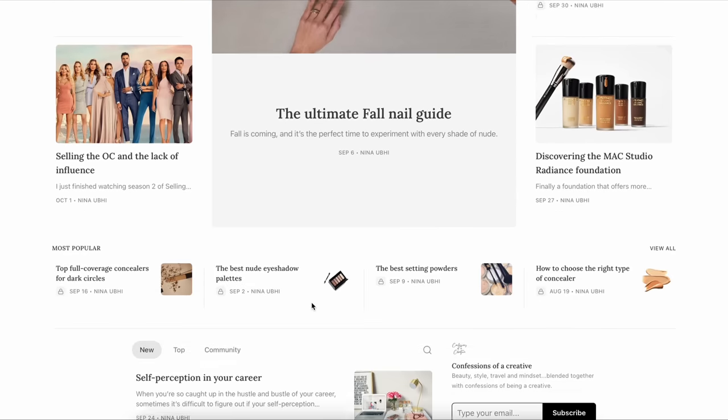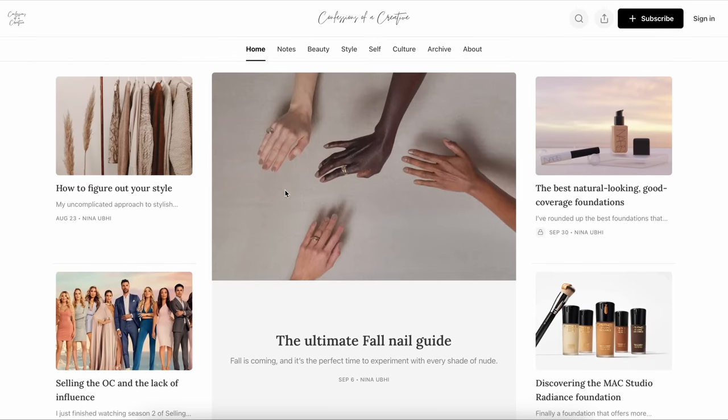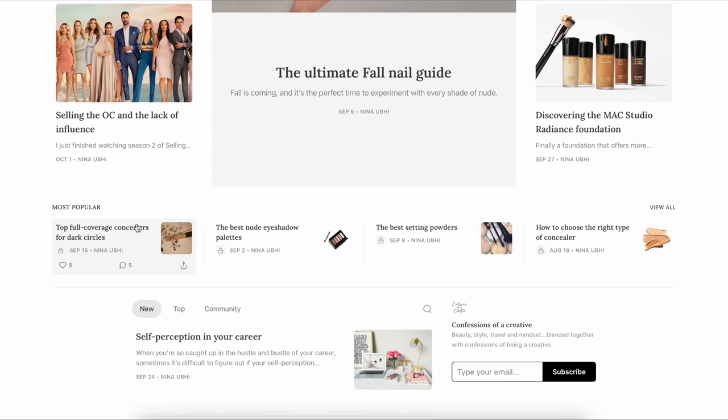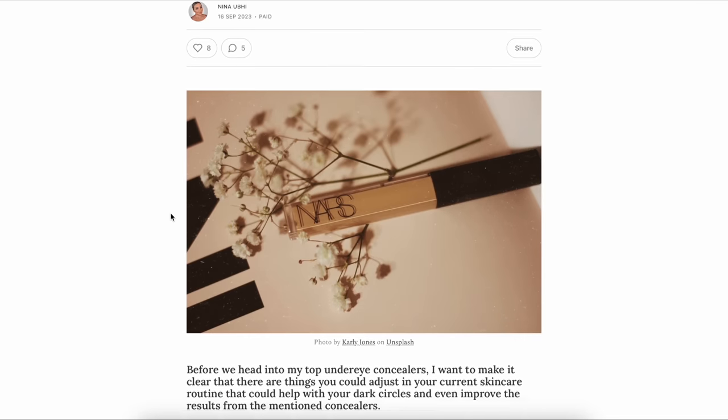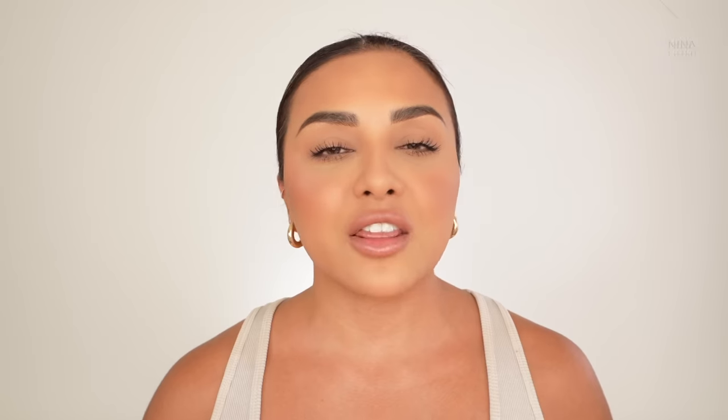Before we head into the video, don't forget I have an online publication called Confessions of a Creative, which is growing rapidly and I'm so excited about it. Every article is written by me — we cover several different topics such as beauty, health, self, entrepreneurship, fashion and culture. There are two subscription options: one is free where you get access to some of the site, the other is paid which only costs around a coffee a month where you get a chat room, access to the entire site, subscriber perks and benefits, and I answer some of your questions from YouTube over there.